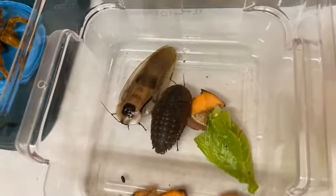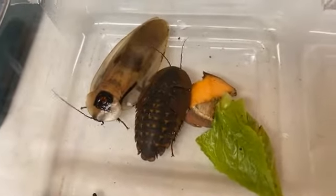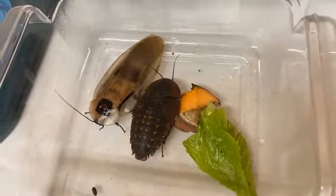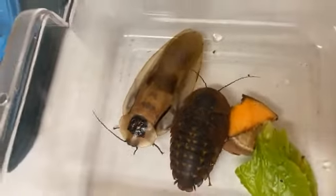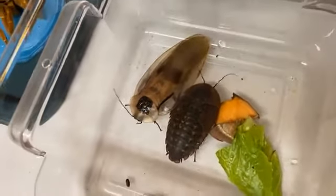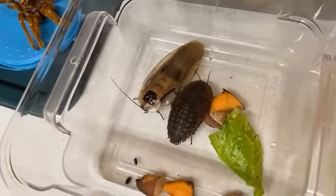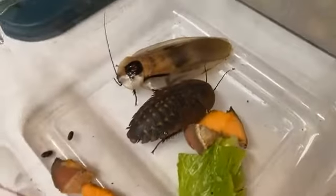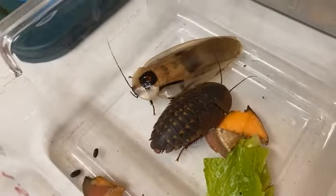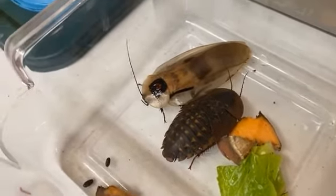These guys are omnivorous, as are the other roaches, which means they pretty much eat everything — plants, fruit, they'll even eat protein material. One of the ways that cockroaches stay safe — a lot of people don't like cockroaches, they hide in cupboards — that's exactly how they stay safe in the wild. They stay in dark, damp areas and it keeps them from being eaten. They're pretty common in caves, found under logs and things like that.